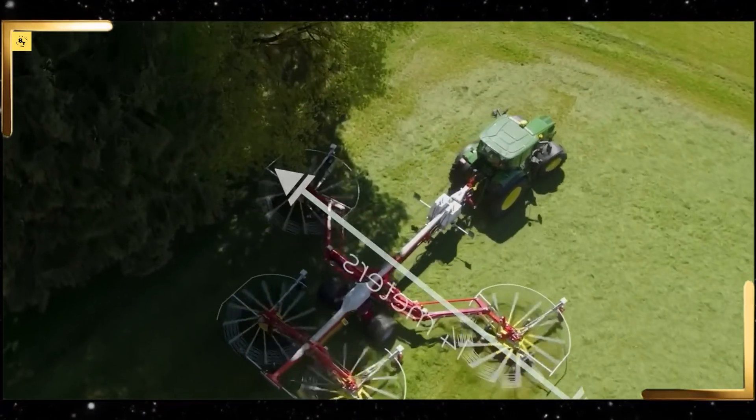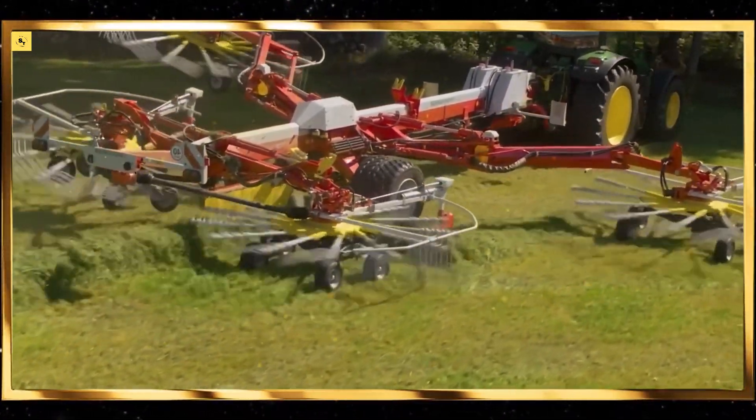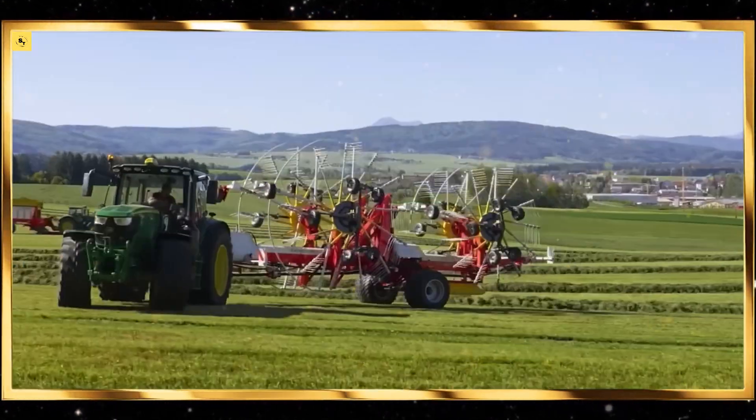Next, we have precision planters. These machines are designed to place seeds at the optimal depth and spacing, ensuring uniform crop emergence. The precision and accuracy with which these planters operate are truly satisfying to watch.